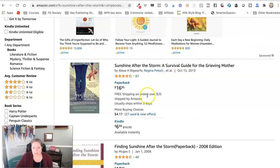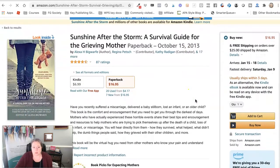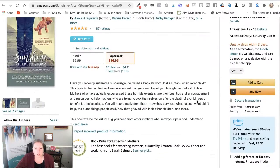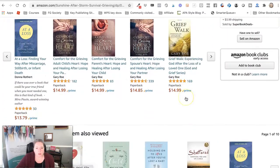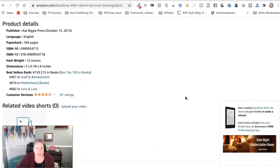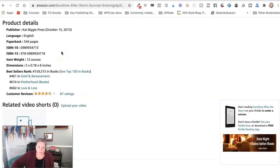A lot of times people want to see where their book falls in the categories and rankings. Your book may not always be ranking — that is something you need to consider. But generally, if you come to your book page, you're going to scroll down past the reviews and all those kinds of things, and you can see the bestseller rank down there. It will show you if you're ranking in different categories and what number you are ranking in those categories.